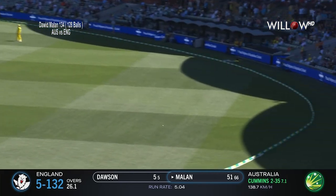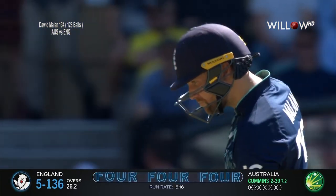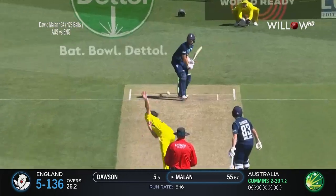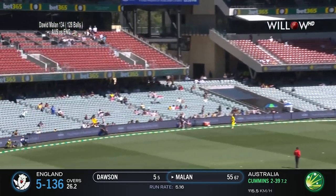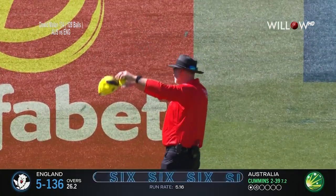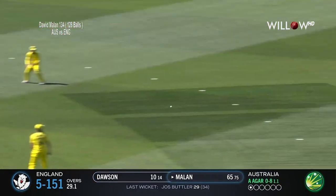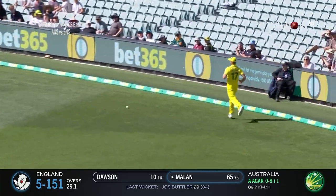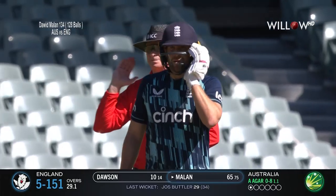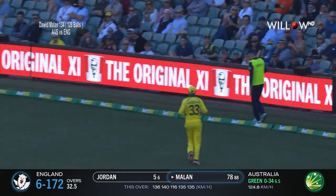Gorgeous timing. Such fluency with that cover drive, and that is why he's so good to watch when he's in touch. This time a pickup over to the leg side. And this is what we see from Milan when he gets into T20 mode — playing with the field. Creates a bit of width and chops down hard on it to the short boundary. Width, and takes advantage. Smacks it away.